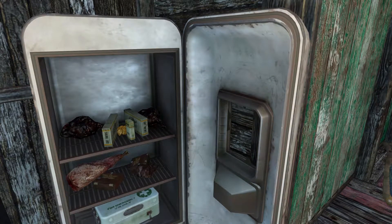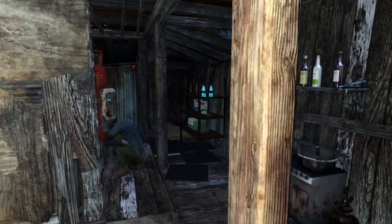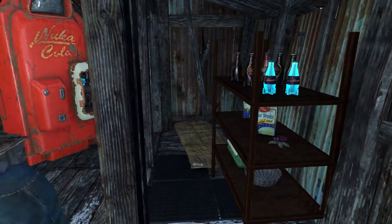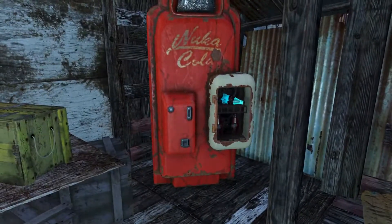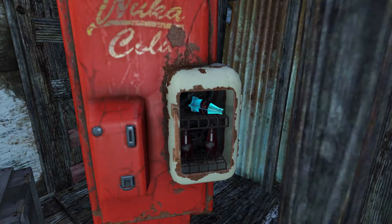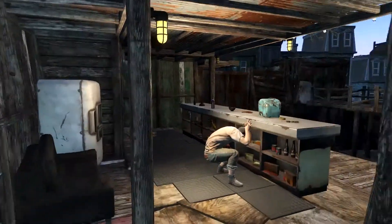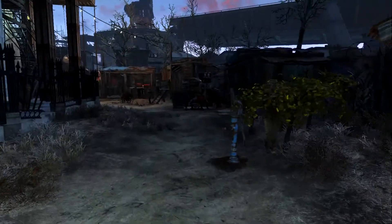I wonder if the settlers will sometimes just randomly put stuff there. Strange. I did add a cooking station and stocked the bar a little bit with some booze as well as some little bits of food over here. Stocked the Nuka-Cola machine, although that bottle has fallen over. That top shelf of the Nuka-Cola machines just does not want to accept a bottle of Nuka-Cola for some reason.